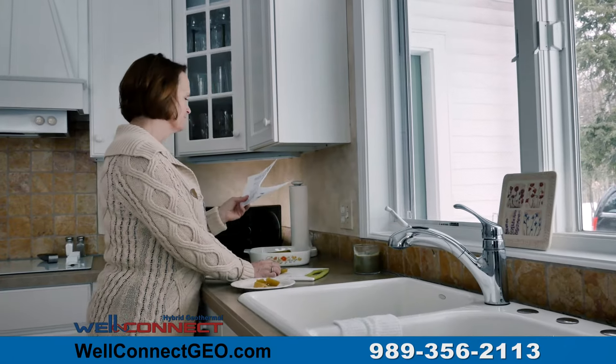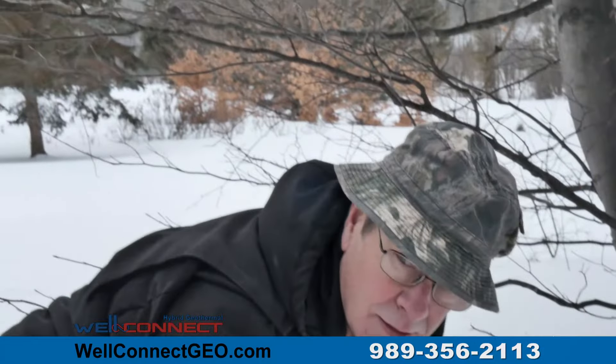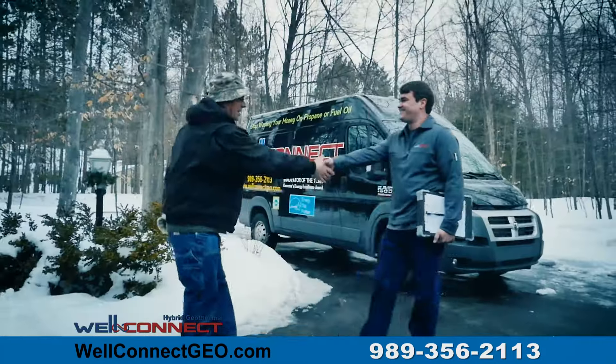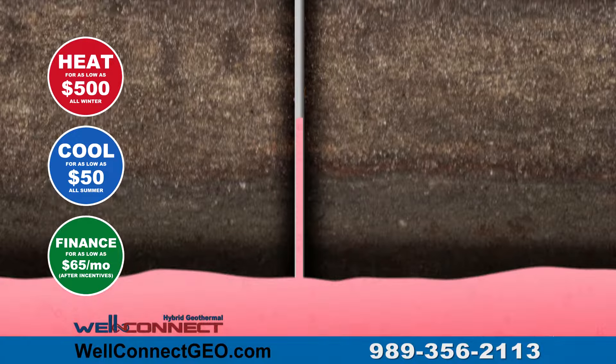Are you living in a cold home due to the high cost of propane, or tired of burning wood? It's time for a better solution. It's time for WellConnect. WellConnect is a hybrid geothermal system that is simply added to your home's existing system to reduce your heating costs by 50% or more.